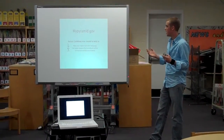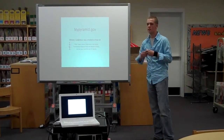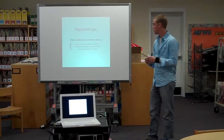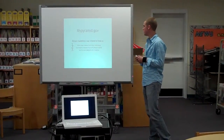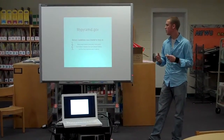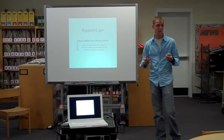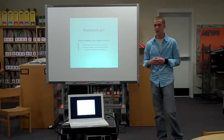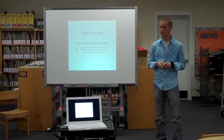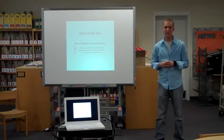So, mypyramid.gov. After coming up with their findings, they asked: how can we help people understand what this means? Their dietary guidelines were to make smart choices from every food group, and to find a balance between food and physical activity. It's recommended that we exercise 60 minutes a day, and it's proposed that in 2010 it's going to be 90 minutes. They also emphasized that we get the most out of our calories.